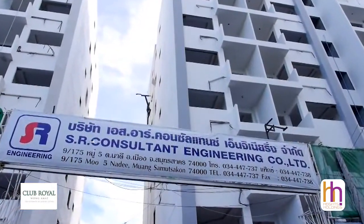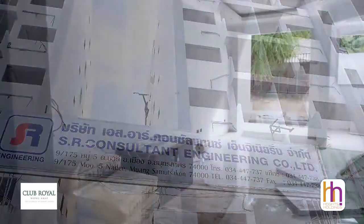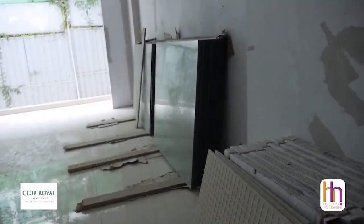Club Royal Phase 2 behind me is approximately 85% complete with structural work on both buildings now finished. Work is ongoing on the external painting and the interiors of the units are almost complete with a majority of fittings in place. We're now working on the internal and external common areas, the corridors, and the lobbies.